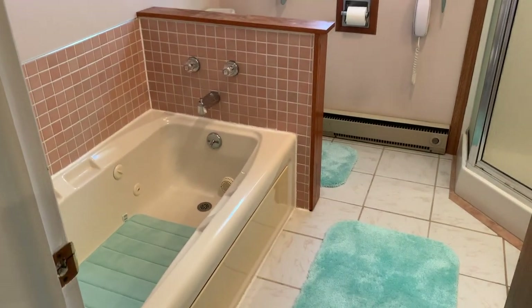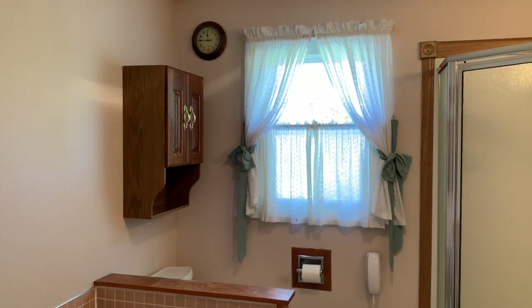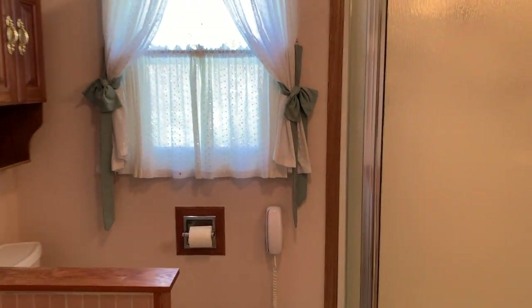In the hall bath we have a bathtub, a stand-up shower, and we even have a phone for nostalgia purposes. There are replacement windows all throughout this house.